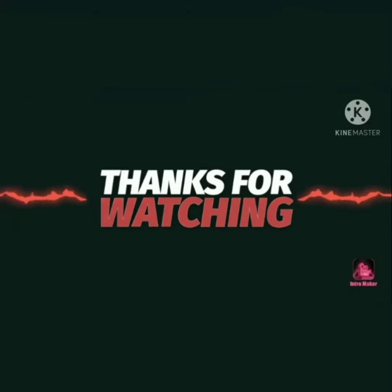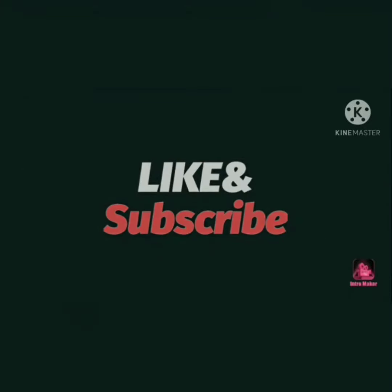Friends, if you like this video, please like, share, and subscribe. Bye, friends!